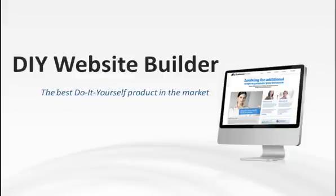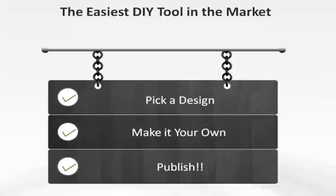Building a website has never been easier than with our new do-it-yourself website builder. Now anyone can create a professional-looking website in just a few minutes. It's as simple as one, two, three.